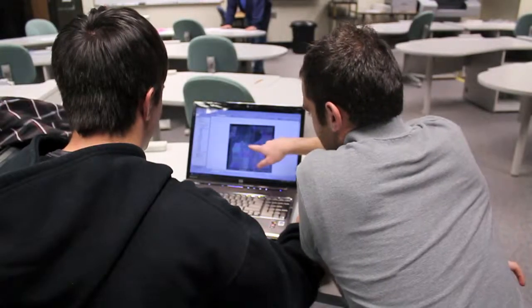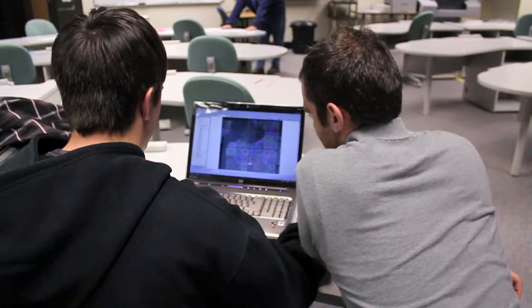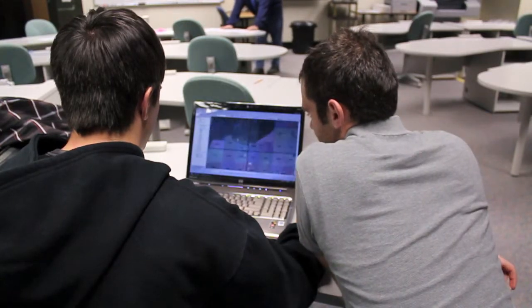So what prior knowledge is needed to be in this course? There's really not much you need to know to begin the certificate program. You need to know how to operate in a basic Windows environment and some basic computer skills, and that's it.